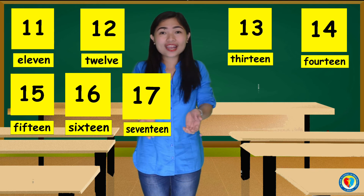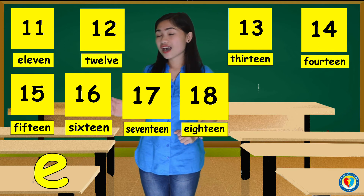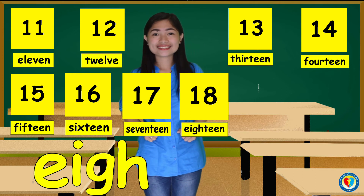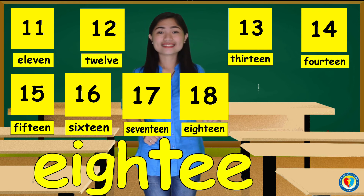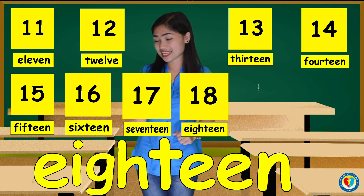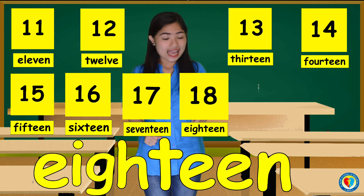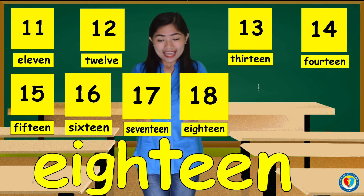For the number 18, we have E, I, G, H, T, E, E, N. 18. Can you follow me, kids? E, I, G, H, T, E, E, N. 18.